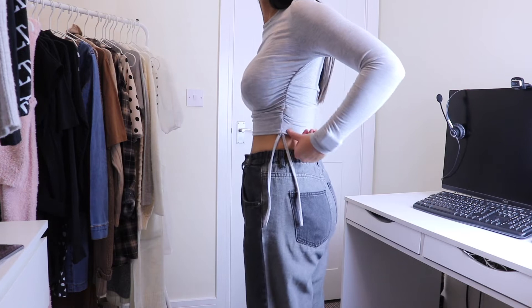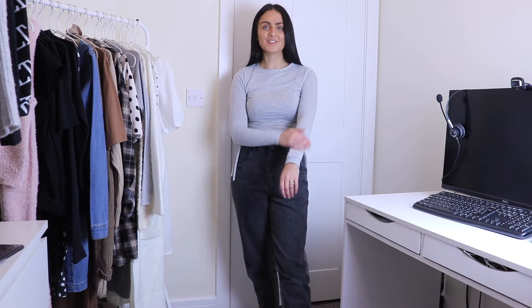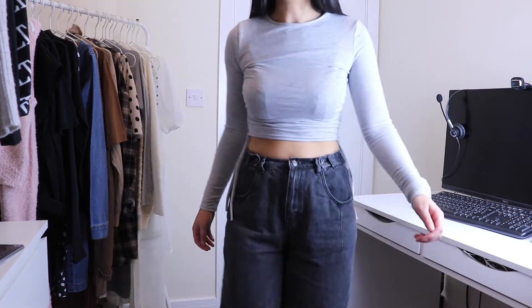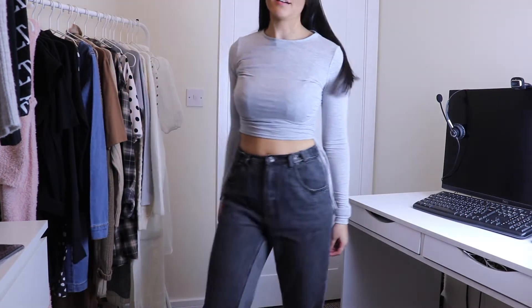I love the ruched detailing on the sides — it just adds something a little different to a basic crop top. I love that it's fitted and long sleeved, I think it's really flattering. Looks nice with jeans or joggers. From behind it looks pretty much the same, but yeah it's really nice, love it.